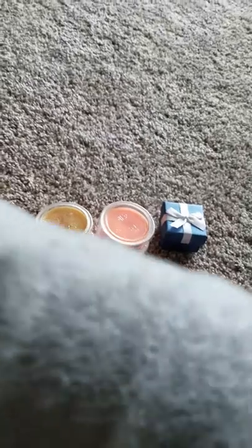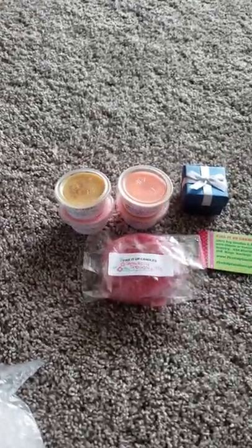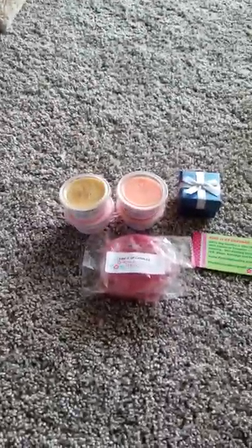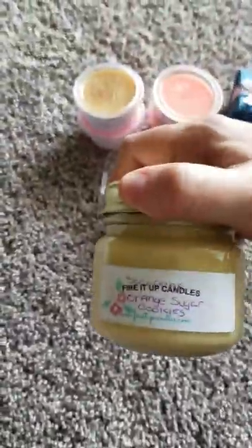So this is the main item that I got. As always, she sends her business cards too — Fire It Up Candles. That is her website: FireItUpCandles.com. She is really good. Her turnaround time seems long, but she's really quick, which always gets me. I mean, it's a one-woman show. This is a mason jar with scoopable wax in Orange Sugar Cookies — a scent I've had before. It's like a citrusy sugar cookie scent, and I really like these jars because I like to reuse them.